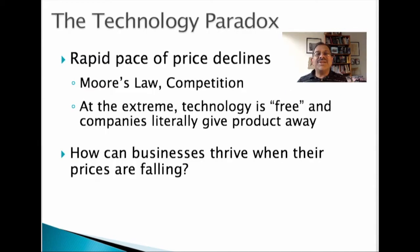In most traditional industries, continuously falling prices spell disaster — for example, falling prices in the oil industry, declining interest rates for banks, falling housing prices in the real estate market. Such trends cause panic and confusion in their respective markets. However, this is not so in high-tech, where falling prices are very much the norm. The technology paradox is: how can high-tech businesses survive and thrive when prices of products are falling?